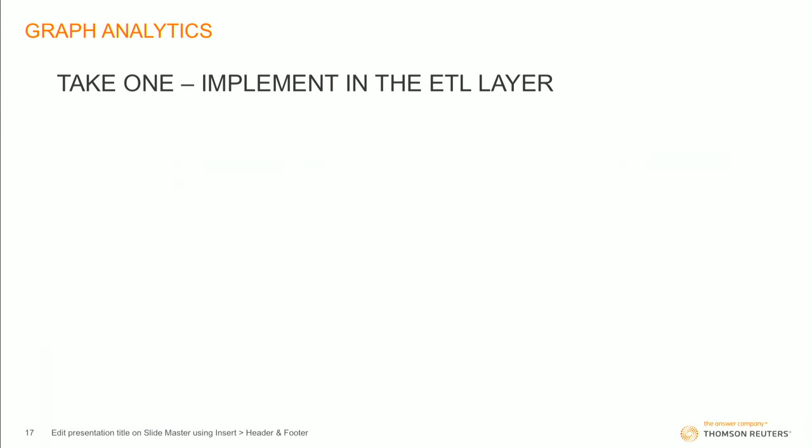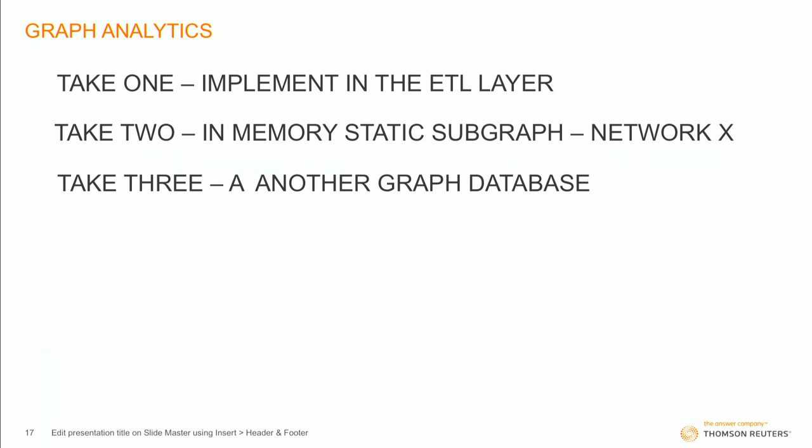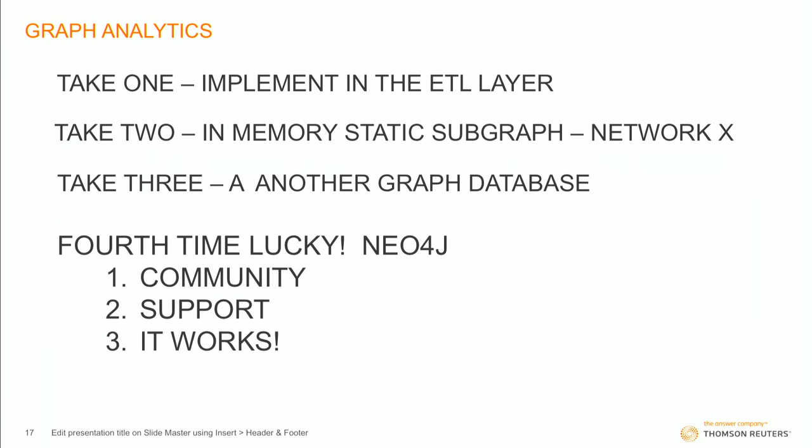What comes next is that added value on top, which our poor financial analyst wants — some analytics. For graph analytics, we have an interesting story. Take one: we tried putting the analytics in with the rest of the data in the ETL layer. Bad idea. Did not work. Then we tried in-memory graph systems — they're really fast, but it's a static snapshot. We use NetworkX, but we have data that's continually moving and updating, so it didn't really feel right. We then tried another graph database. Didn't work out too well. You might ask why it took us so long to find Neo4j, but we found it in the end. Fourth time lucky.